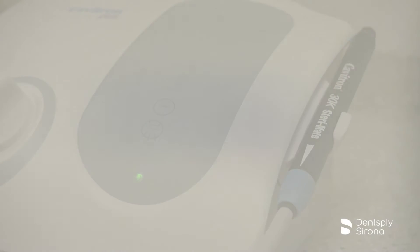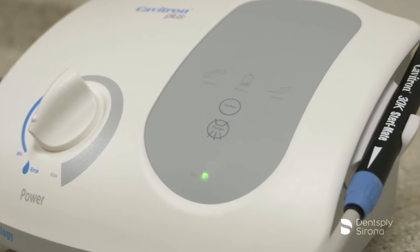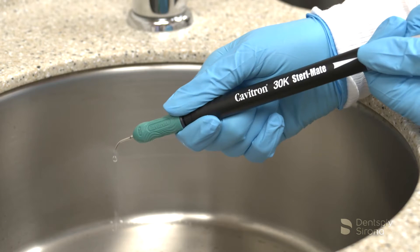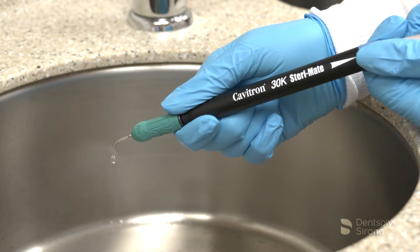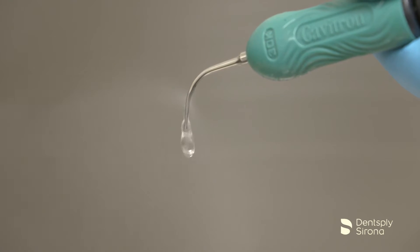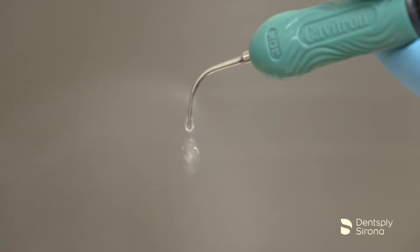The Cavitron Plus ultrasonic scaler is a precision engineered and manufactured instrument containing controls and components for ultrasonic scaling. The system produces 30,000 strokes per second at the ultrasonic insert's working tip that, when combined with the cavitational effect of the coolant lavage, creates a synergistic action designed to power away even the heaviest calculus deposits while maintaining operator and patient comfort.